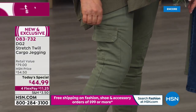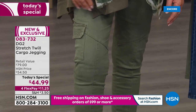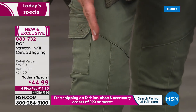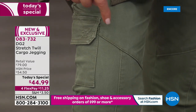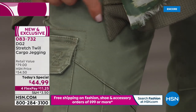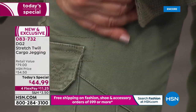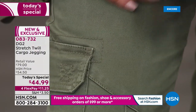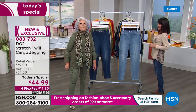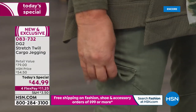It is a stretch twill — five percent spandex, 95 percent cotton. You can see it has a very delicate twill running through it. It's sateen; we have brushed it so it has a matte finish. It is heaven — so soft. And the stretch on these is amazing. I love that pocket.